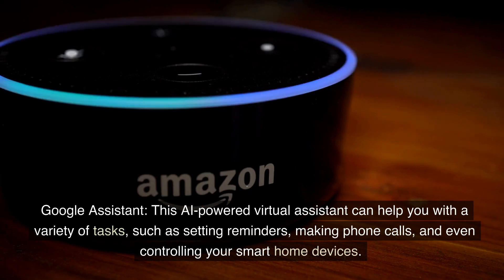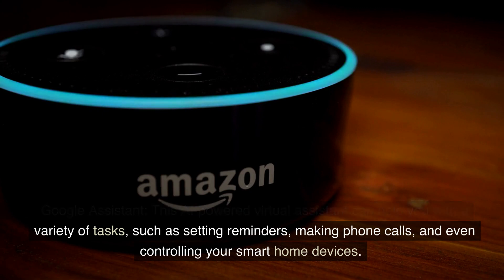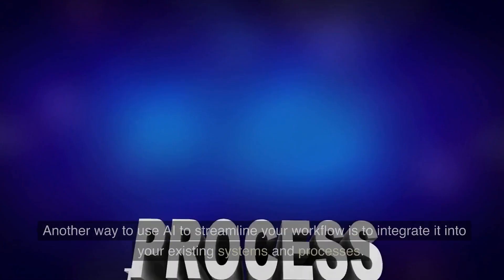Google Assistant — this AI-powered virtual assistant can help you with a variety of tasks, such as setting reminders, making phone calls, and even controlling your smart home devices.